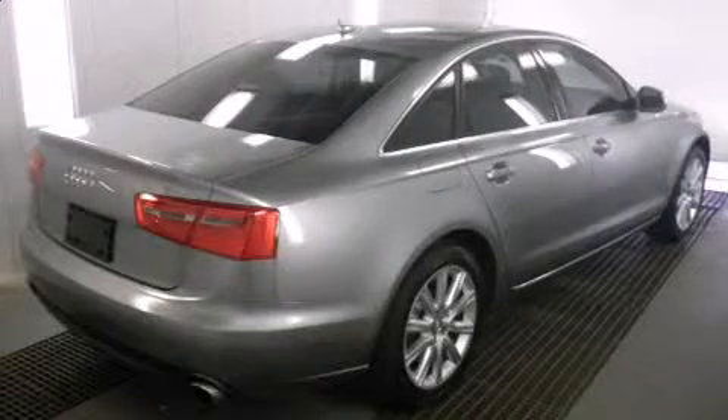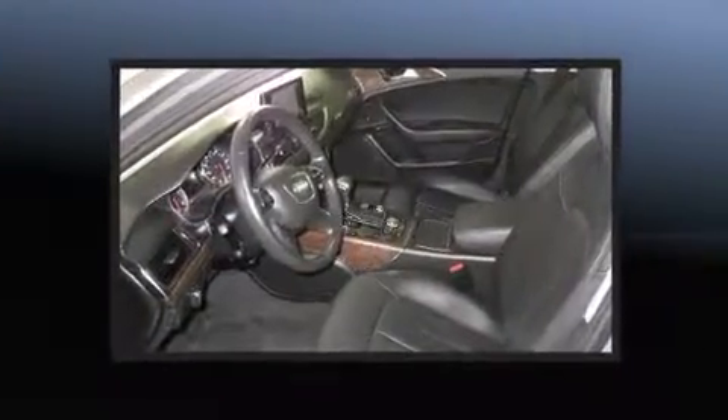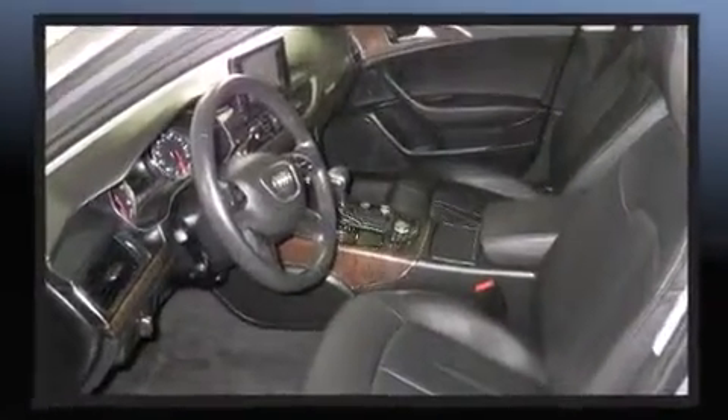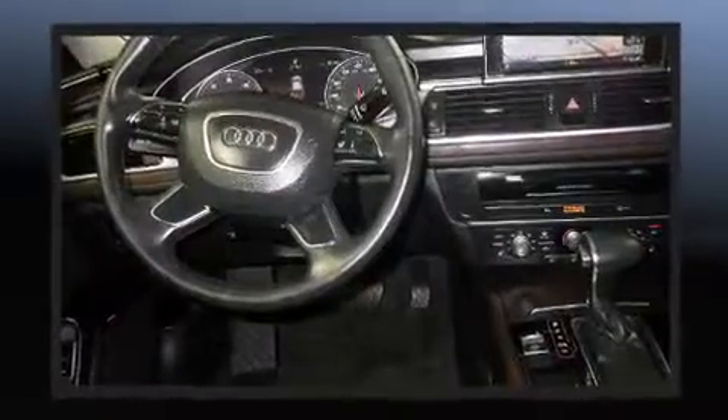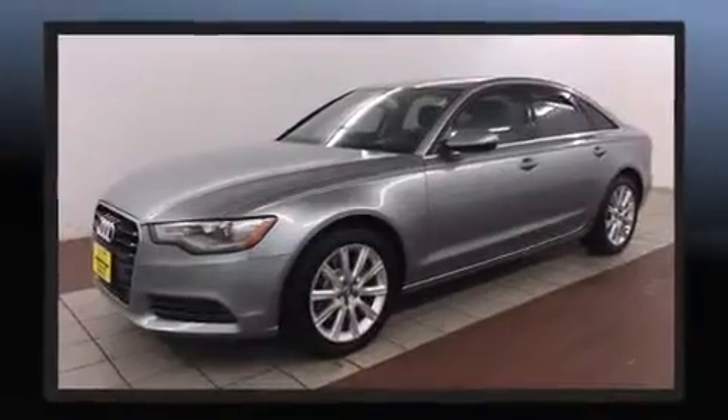Step into the 2014 Audi A6. Smooth gear shifts are achieved thanks to the 2-liter 4-cylinder engine. For added security, Dynamic Stability Control supplements the drivetrain. A turbocharger is also included as an economical means of increasing performance.